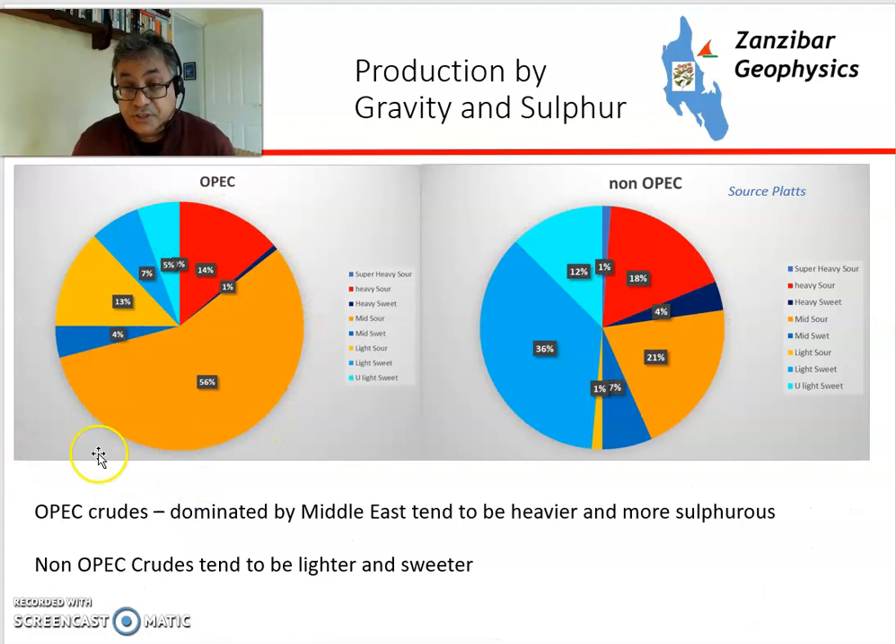This chart shows the proportion of crudes by various categories. In OPEC, most production is medium and sour or heavy and sour — particularly from the Middle East Gulf. Non-OPEC crudes tend to be lighter and sweeter. This is related to the source rock and the reservoir rock. Crudes from carbonate reservoirs tend to be more sour because of the presence of sulfate ions within the carbonate, and different source rocks also determine how sour the crudes are.